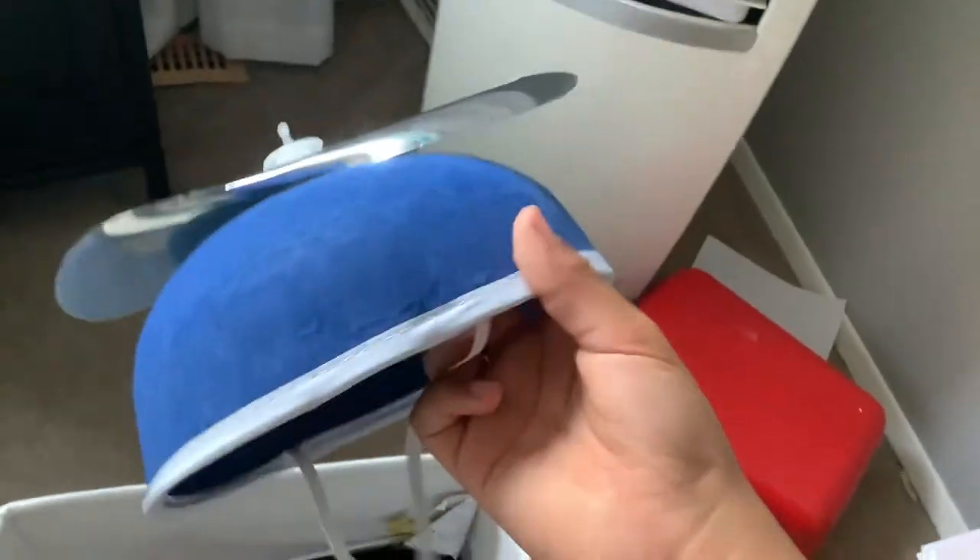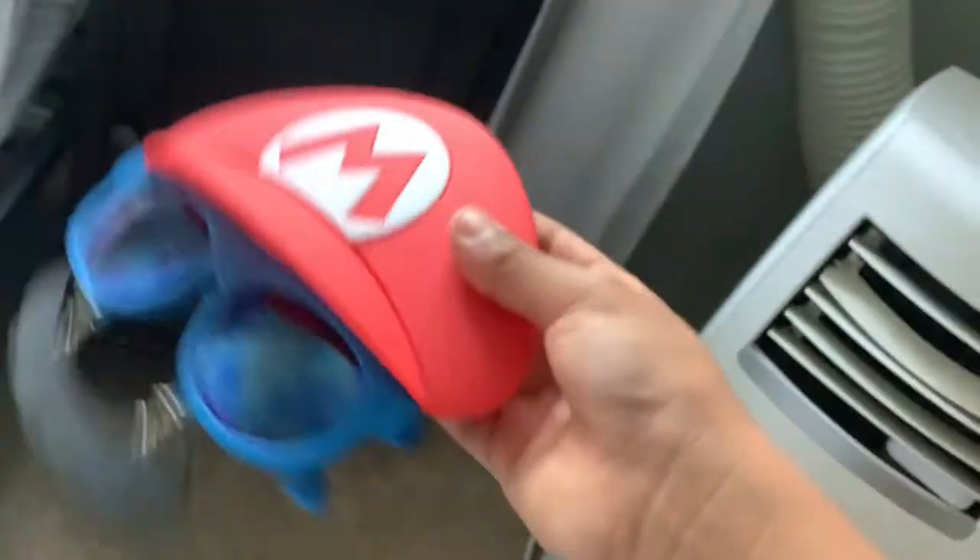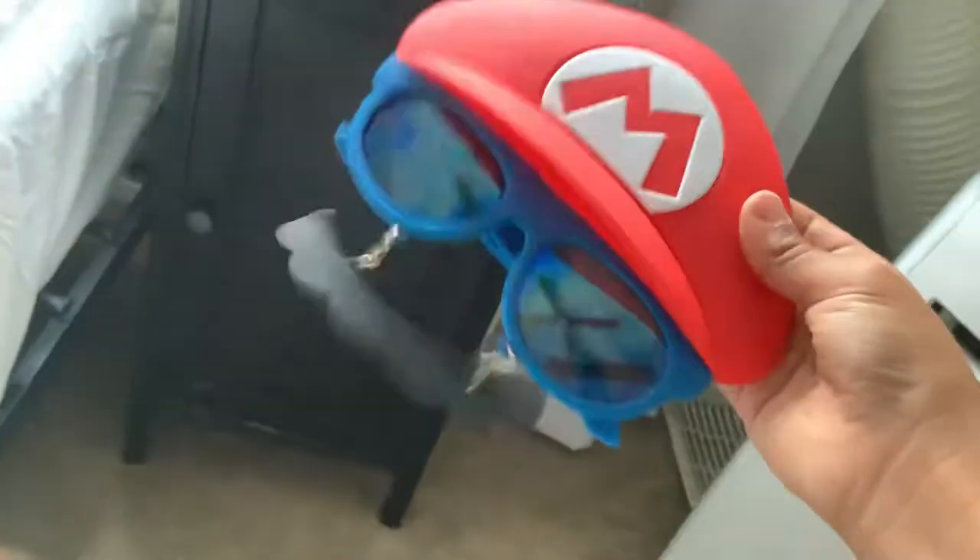Oh my goodness, I actually never knew that we had a propeller hat. That's the way it's half in here. I'm not a huge fan of Mario, I just like their songs. I kind of like it. I like how they did the chain.